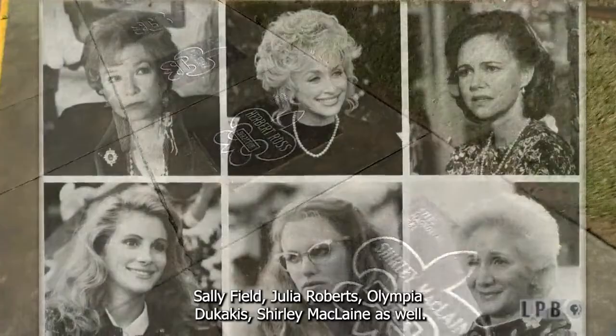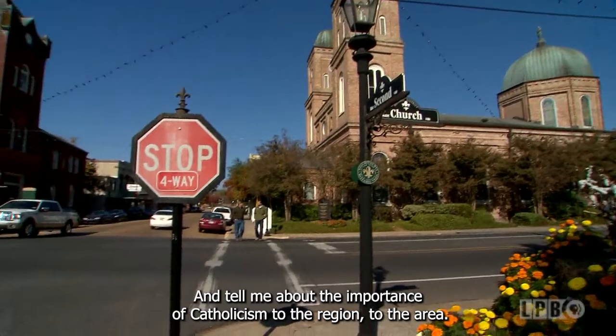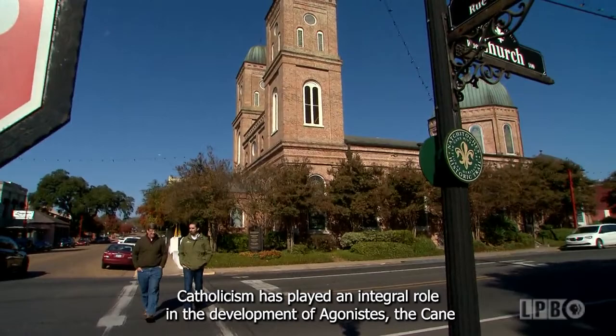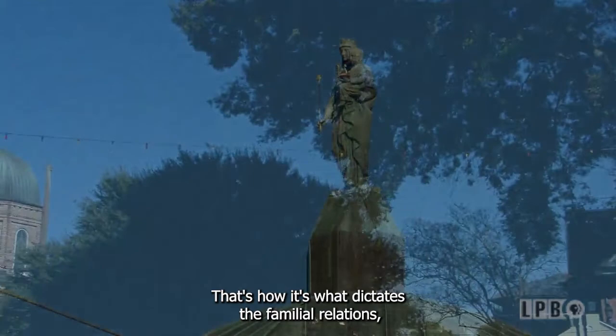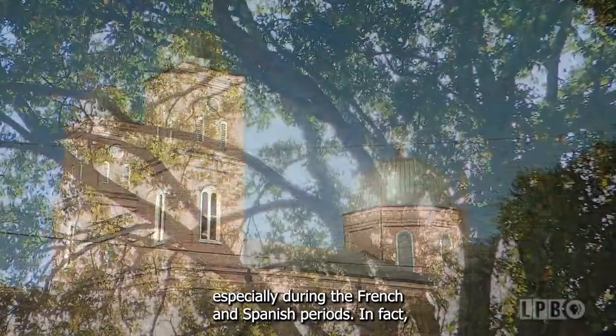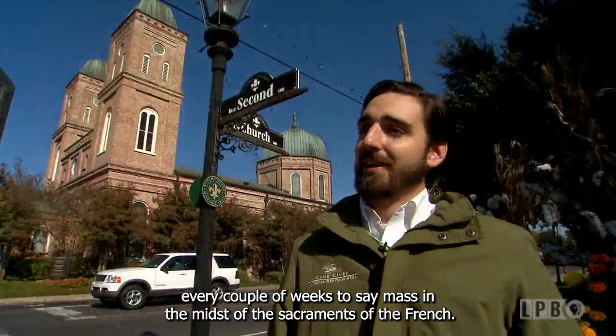As the tour continues, tell me about the importance of Catholicism to the region. Catholicism has played an integral role in the development of Natchitoches, the Cane River region, and the Creole culture here over the last 300 years. It's how everyone sets their calendars, and it dictates familial relations, especially during the French and Spanish periods. In fact, Catholicism has been practiced here since 1760 — the Spanish priest from Los Adais would walk 15 miles every couple of weeks to say Mass and administer the sacraments to the French at Fort St. John Baptist Post.